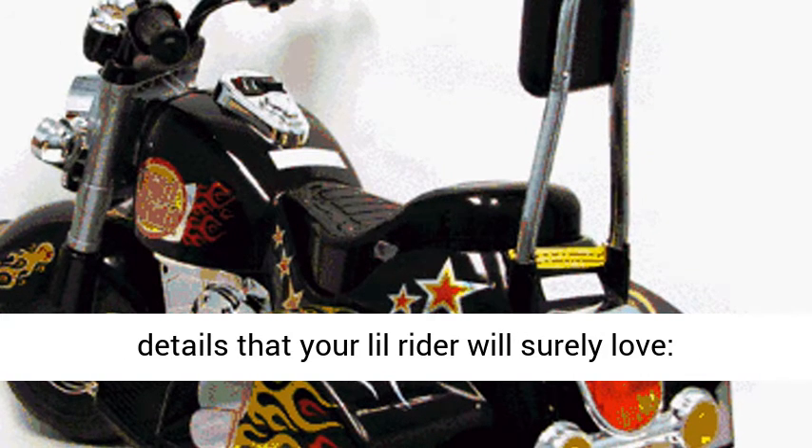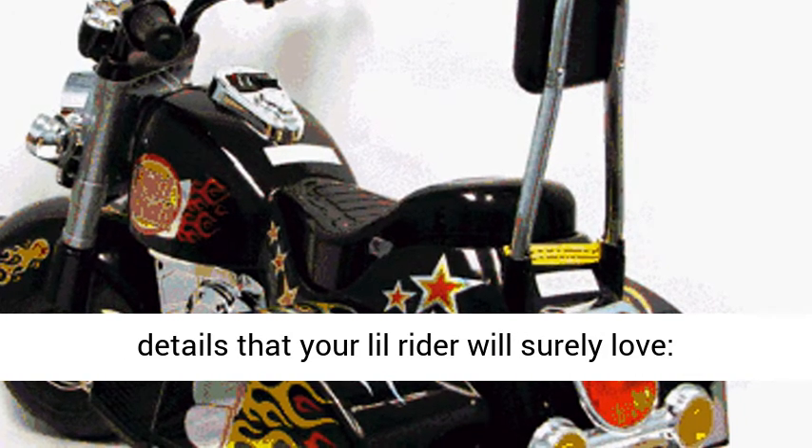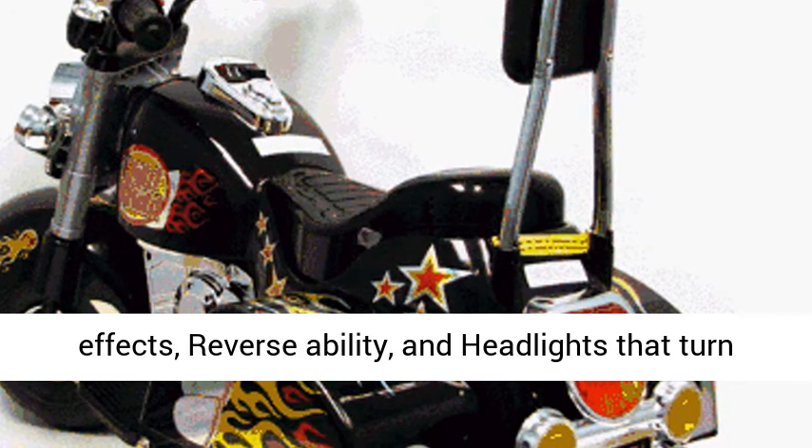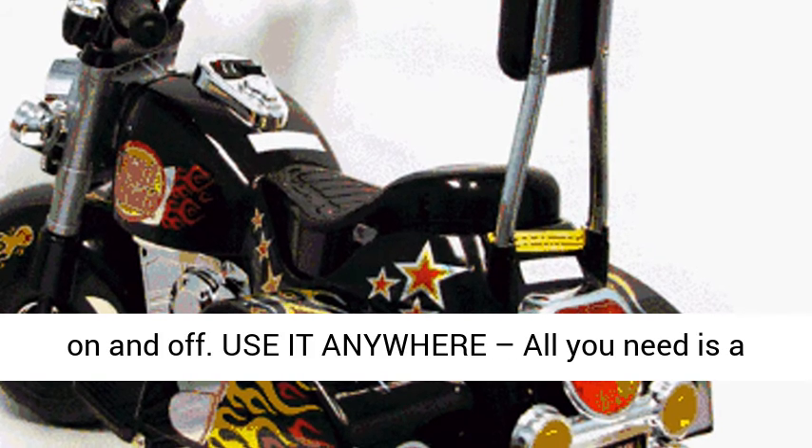Also comes with realistic car details that your Lil Ryder will surely love: sharp, colorful and chrome decals, car sound effects, reversibility, and headlights that turn on and off.